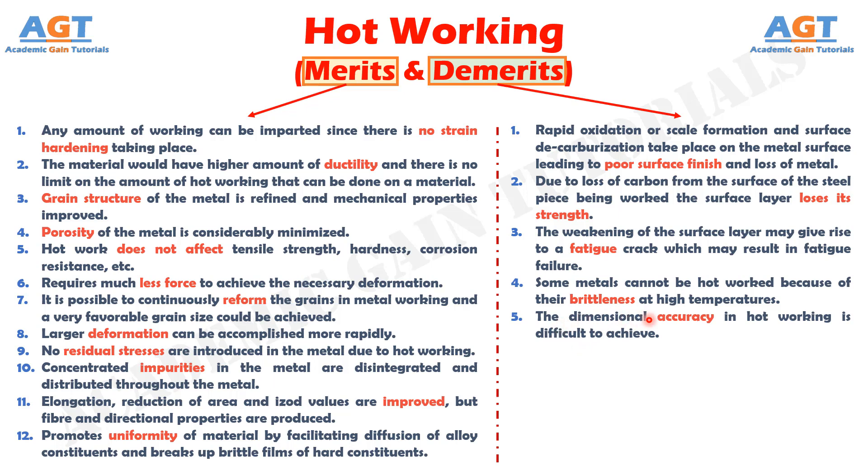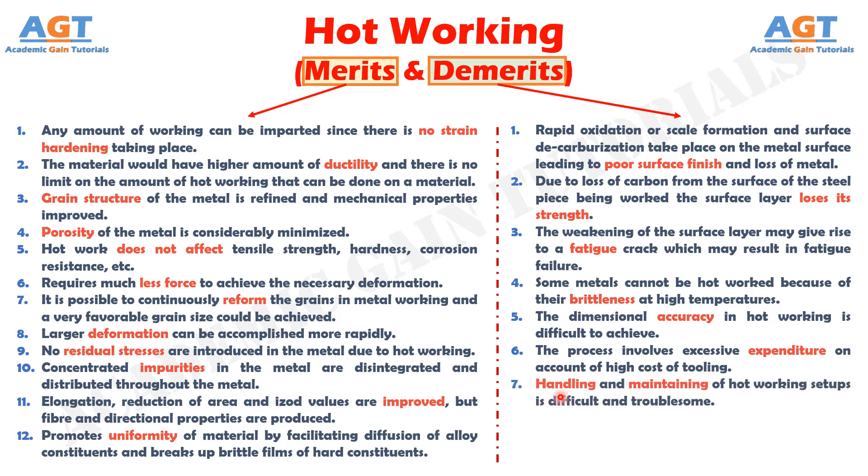Number 4: some metals cannot be hot worked because of their brittleness at high temperatures. Number 5: because of the thermal expansion of metals, the dimensional accuracy in hot working is difficult to achieve. Number 6: the process involves excessive expenditure on account of the high cost of tooling. This however is compensated by the high production rate and better quality of components. And finally, demerit number 7: handling and maintaining of hot working set-ups is difficult and troublesome. We have discussed the merits and demerits of hot working in detail. Thank you.